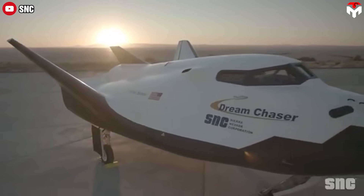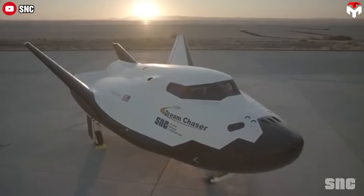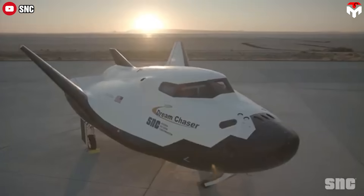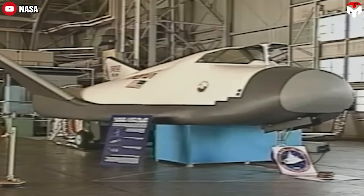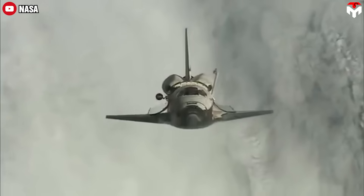Indeed, Dream Chaser is inspired by the space shuttle's design, but is more compact and efficient. It's based on NASA and Soviet designs, including the HL-20, a NASA spacecraft design from the 1980s.